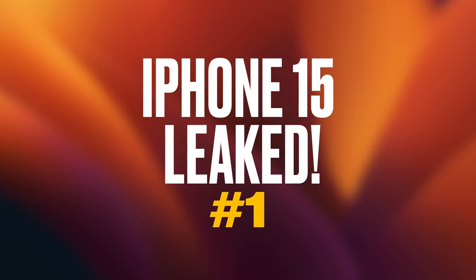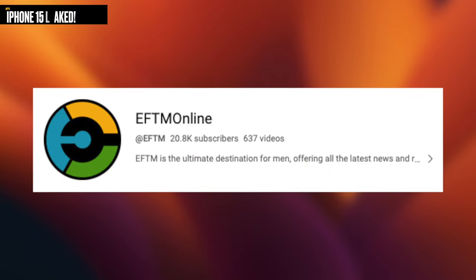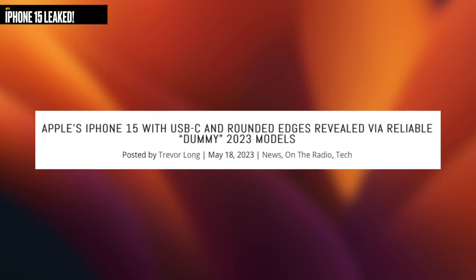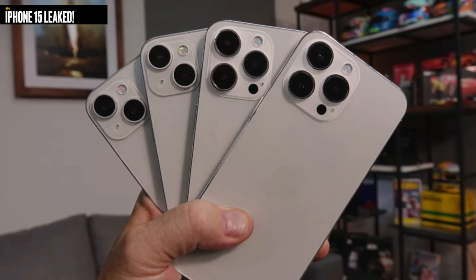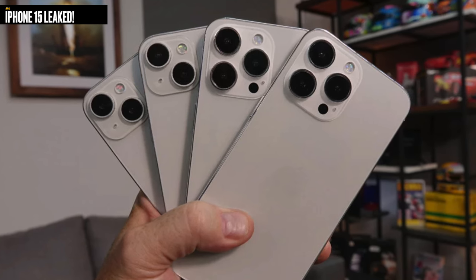First up, another iPhone 15 dummy model has been spotted in the wild. Thanks to a video on the EFTM YouTube channel, we now have another pretty good look at what we can expect the iPhone 15 to look like. And unlike Unbox Therapy's video, he shows us what all the 15 phone lines are going to look like — from the 15 to the 15 Plus, 15 Pro, and 15 Ultra. He states that these iPhone dummies are usually seen in the wild to help companies prep to make phone cases, so when the iPhone 15s do come out, they're already ready to ship. It doesn't mean these are exactly what the iPhone 15s will look like, but these companies are pretty confident that it will be.